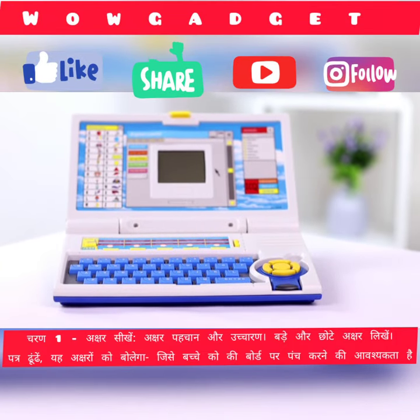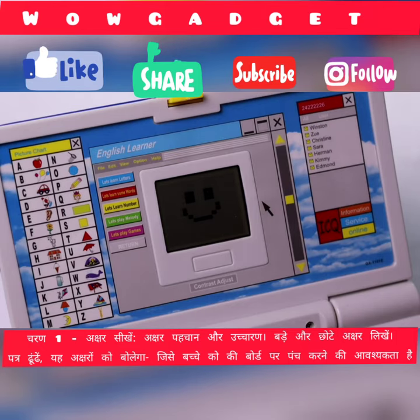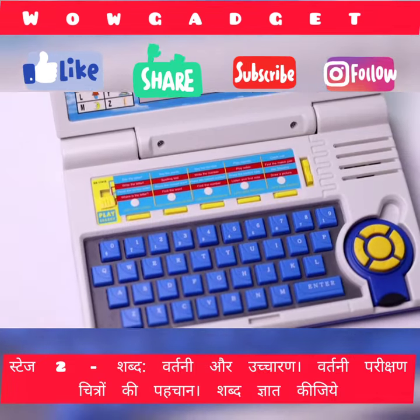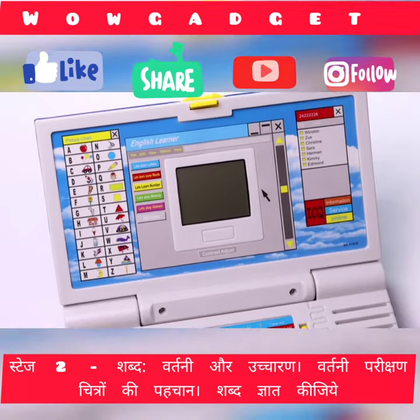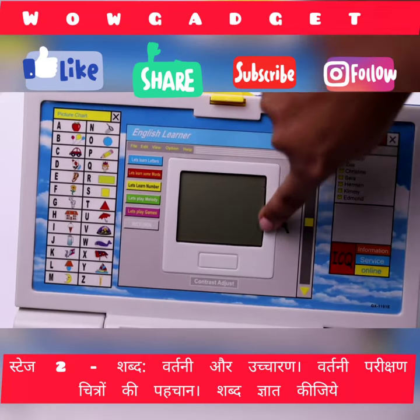Notebook is the perfect gift for your kid if they like laptops, and it also works as a great way to boost their interest. Shaped exactly like a real laptop, the educational notebook opens to reveal an LCD screen measuring 5 by 4.25 cm.